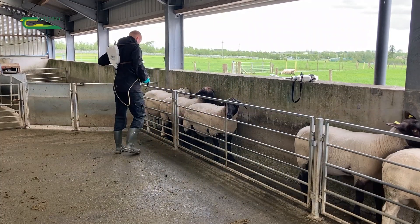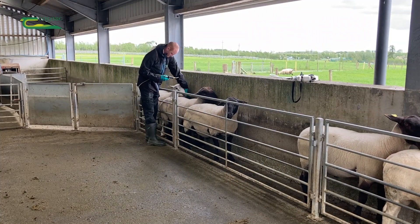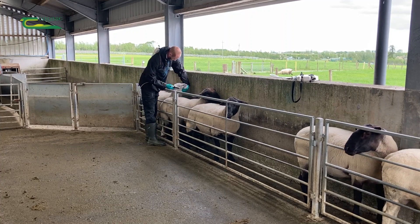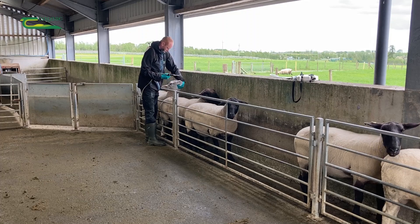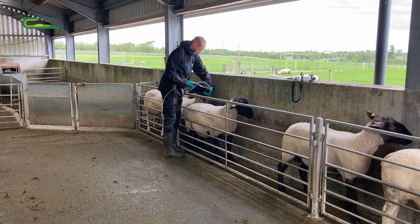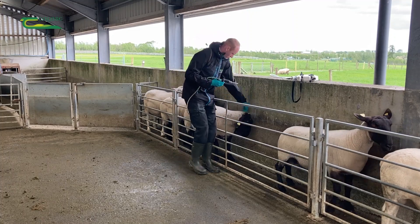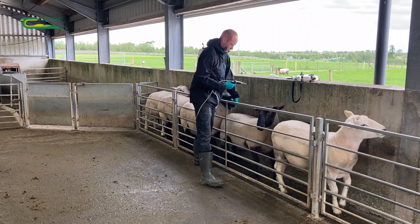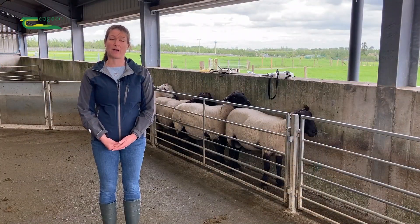It's important that these two products are given sequentially and not mixed. The parasites could have laid eggs that are currently passing out in the dung, so in order to prevent them being shed onto the pasture, the sheep should be housed for 48 hours after the quarantine treatment to allow these eggs to be passed out.